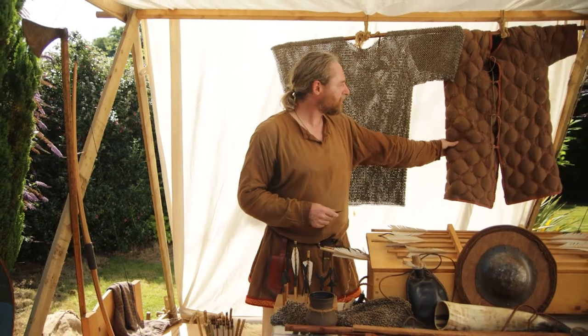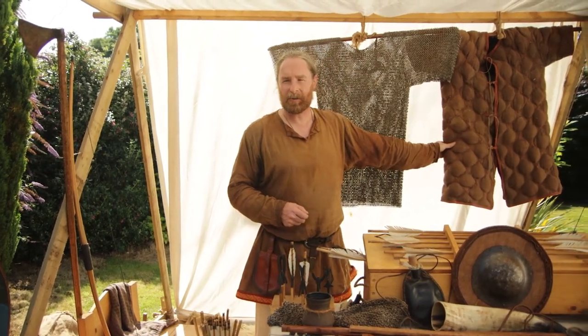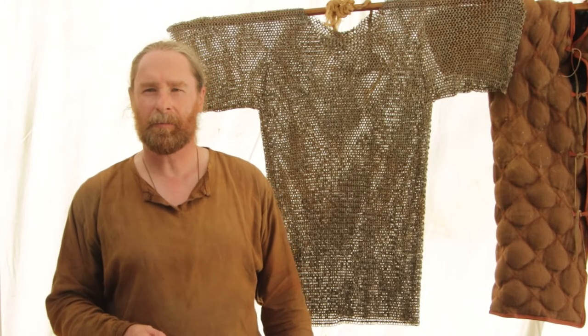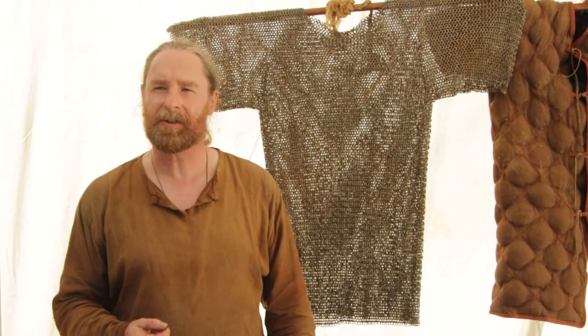The typical sort of armour they might have had back then is hanging up here behind me — the Irish might have worn something like this. It's a linen gambeson: layers and layers of linen and wool packed tightly together. It's quite good at absorbing blows, but this particular arrowhead was designed to punch through that.